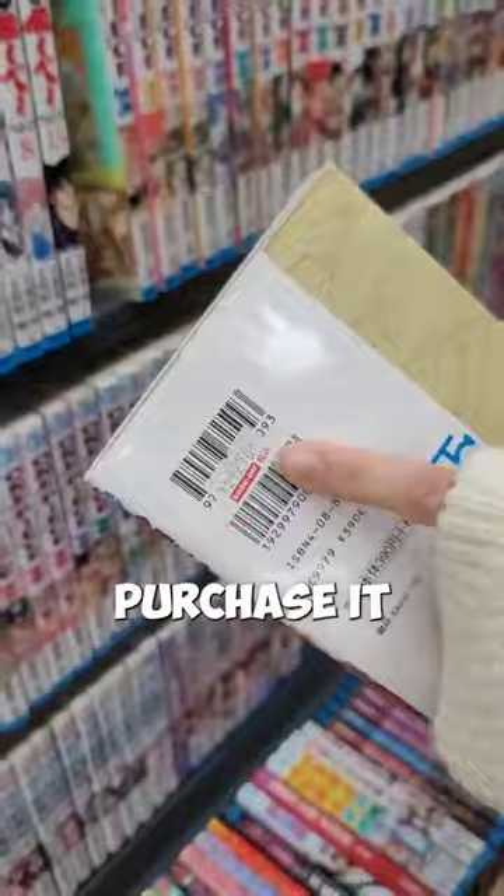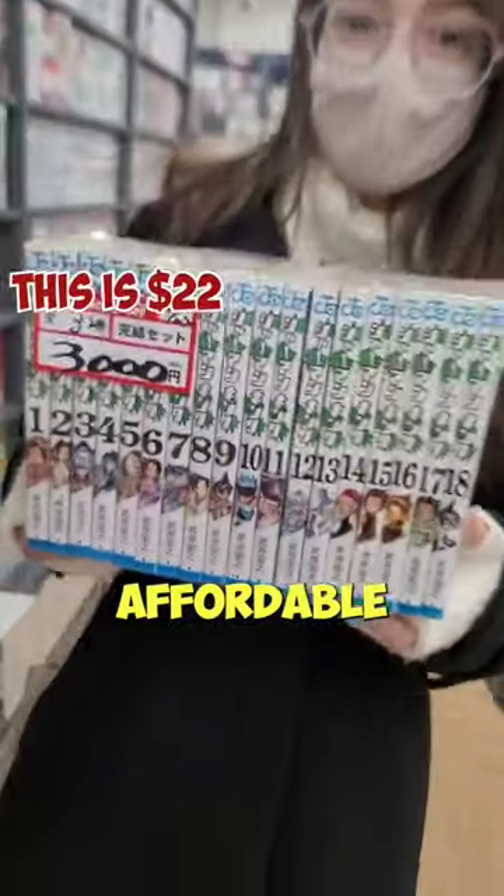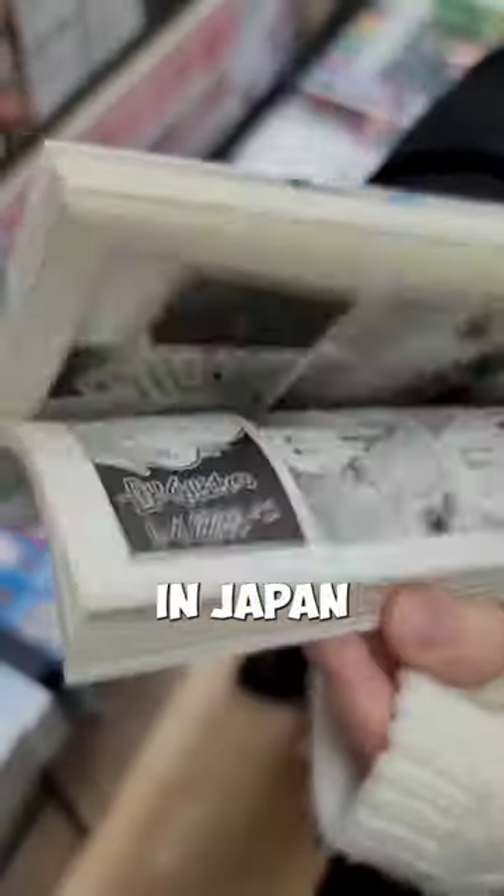Number three, you can either purchase it or browse through it for free. You may even find books for less than a dollar, making this the most affordable way to buy your favorite manga in Japan.